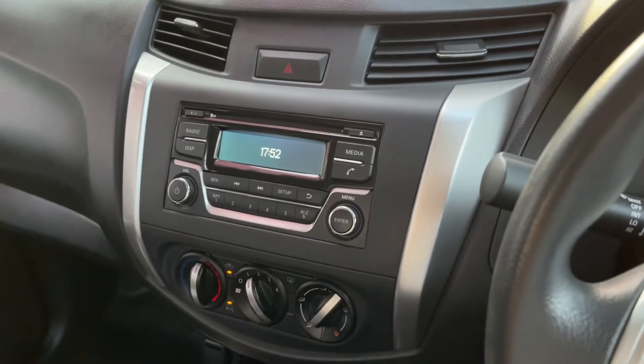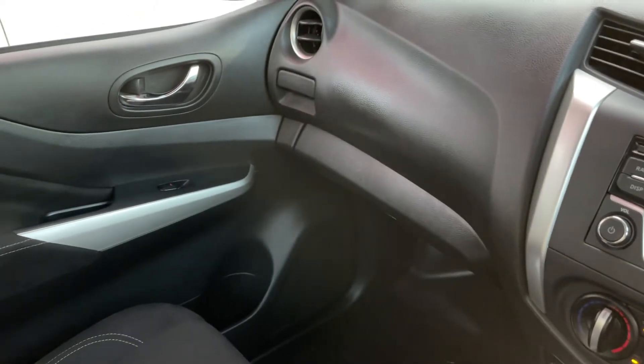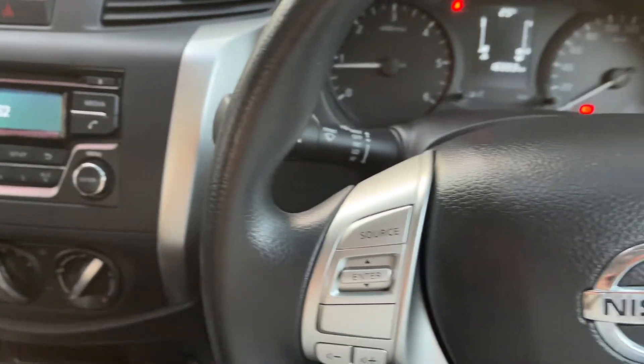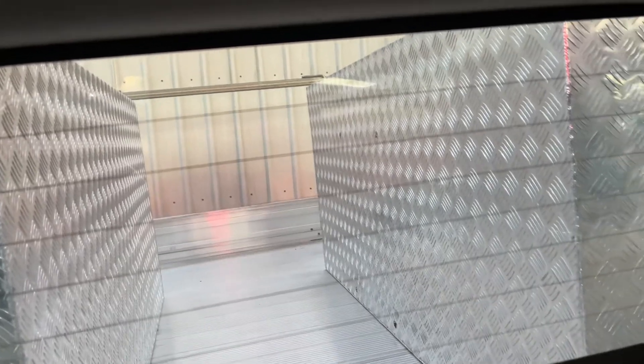It's a fantastic little workhorse. It's already set up for a sparky or electrician, or if you do plumbing work, carpentry — whatever the case. There's plenty of lockable room in the back for all your tools. Still plenty of room to see out the back as well, so you've got good vision through the rear window for whatever's going on behind you in traffic.